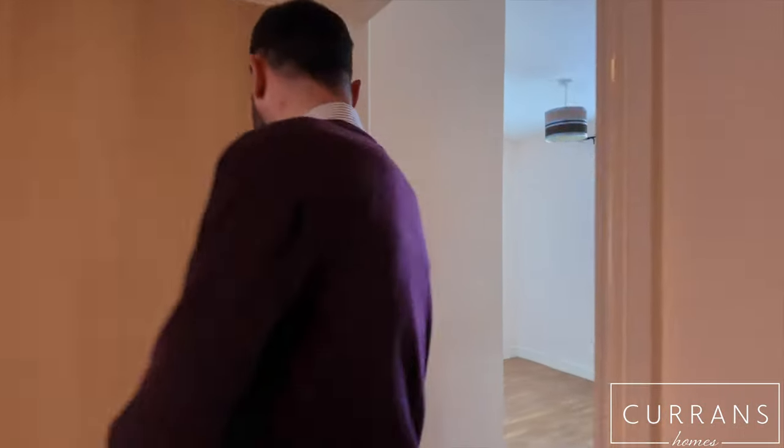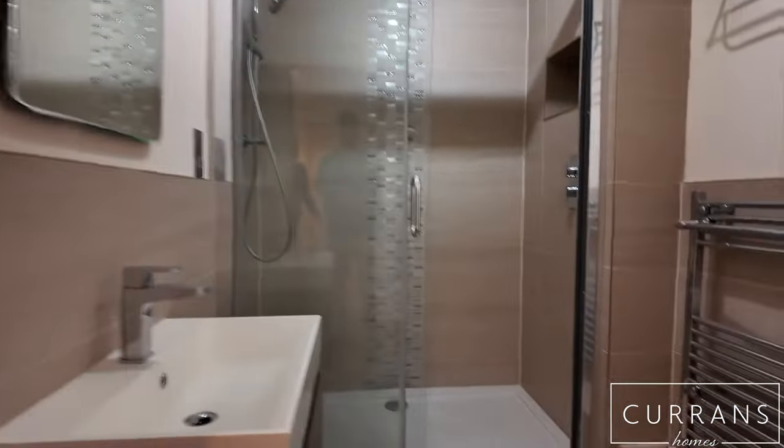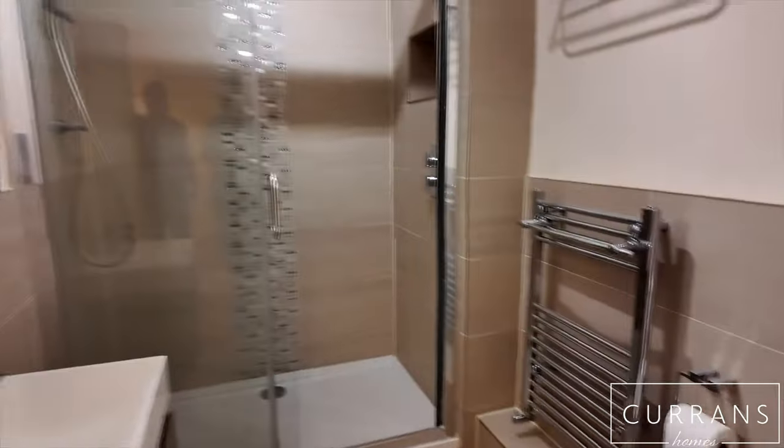Last but not least in this apartment is this stunning main bathroom, now converted into a walk-in shower cubicle, beautifully done to a very, very high standard.